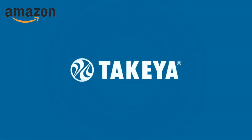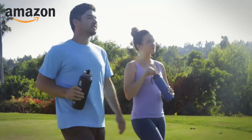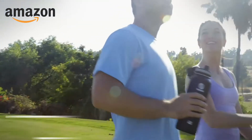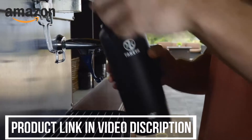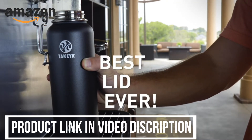At Takea, we designed a better bottle for a better you. Takea's Originals bottles are uniquely engineered with your lifestyle in mind. Our customers share that this is seriously the best lid ever, giving us exceptional reviews for our quality and craftsmanship.